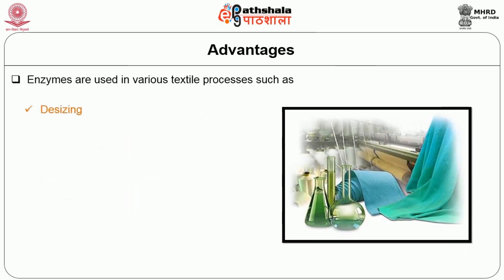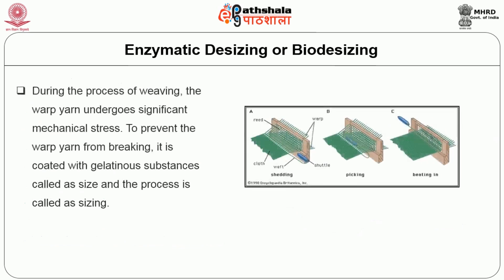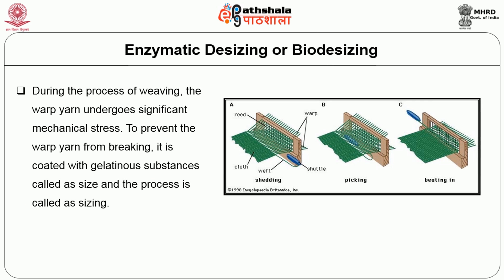Enzymes are used in various textile processes such as desizing, scouring, bleaching, biopolishing, silk degumming, fibre extraction, denim fading, and in decolorization of textile dye effluent. Hope you all know the conventional method of desizing. Today let us see about enzymatic desizing or bio-desizing.